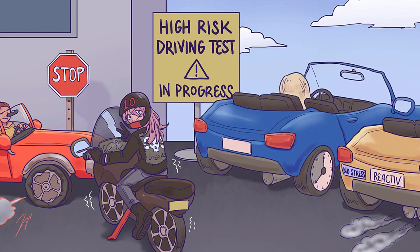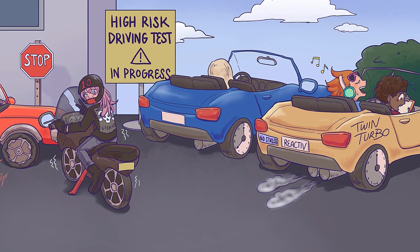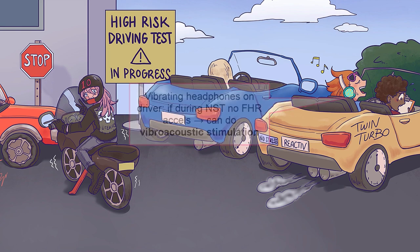A non-reactive NST is less than two fetal heart rate accelerations within a 40-minute time span. One way to speed things up is to wake the fetus up with vibroacoustic stimulation — the in utero version of an alarm clock — represented by vibrating headphones. You place a special vibrating device on mom's belly and buzz for a few seconds, and you can try up to three times to get a response before you should become concerned. A reactive NST is very reassuring of fetal well-being, with a markedly reduced rate of stillbirth compared to a non-reactive NST.